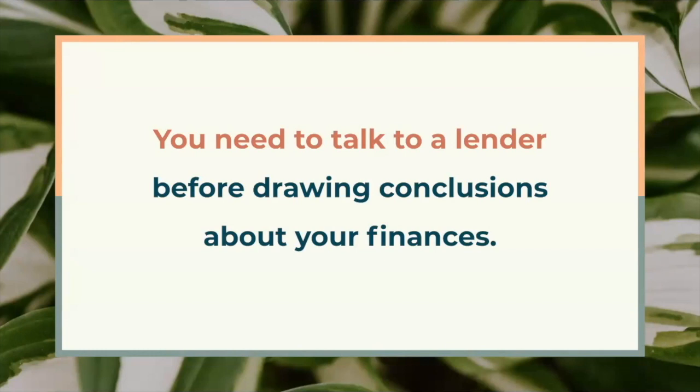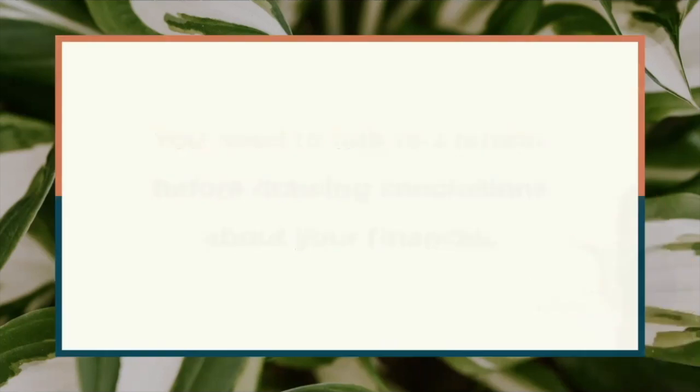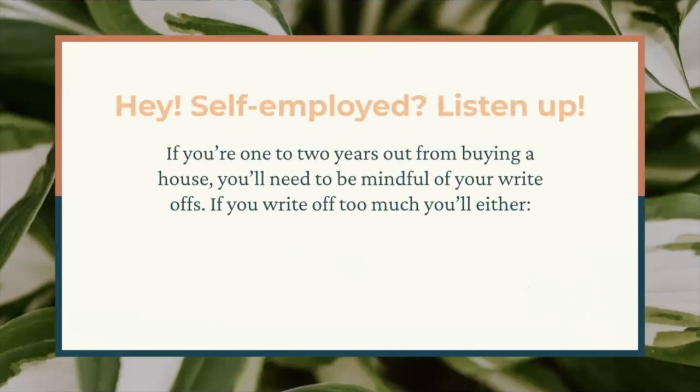To this day, every time I apply for a mortgage, they don't tell me exactly what I was expecting based on my own finances. We will say this often in this course, but I highly recommend building a relationship with a lender sooner rather than later. Let's talk strategy. If you are in the self-employed category, you'll need to be pretty mindful of how you file your taxes two years before buying a house.